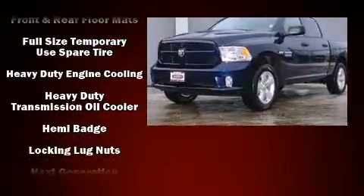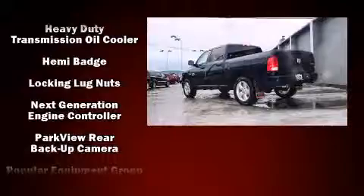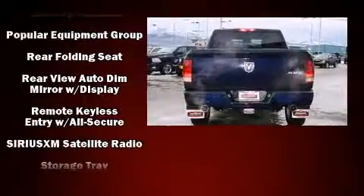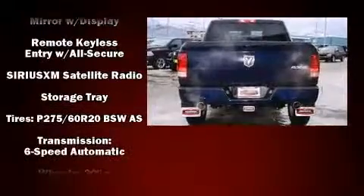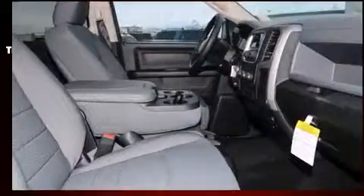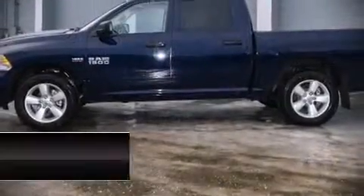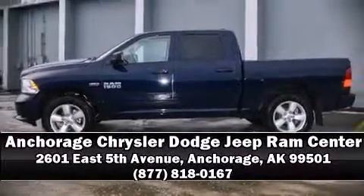Audio features include an AM/FM radio and six well-positioned speakers. Take assurance in inside curtain airbags providing head protection in the event of a severe collision. Our team is professional and we offer a no-pressure environment — stop in and take a test drive.